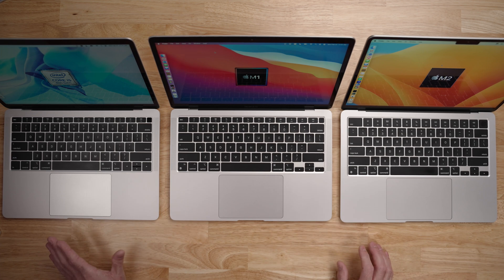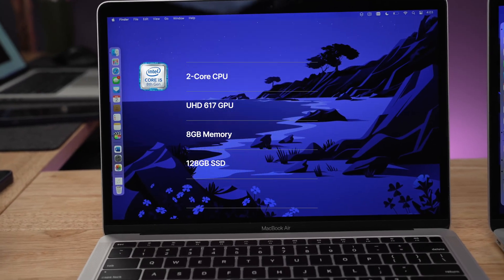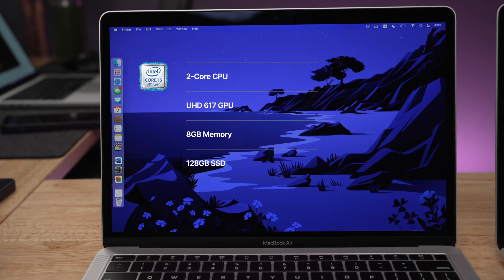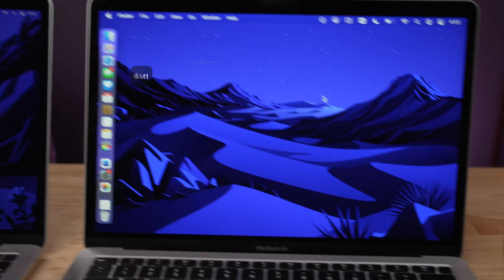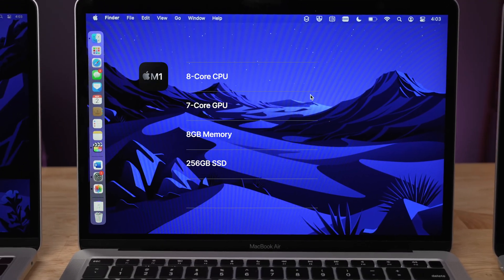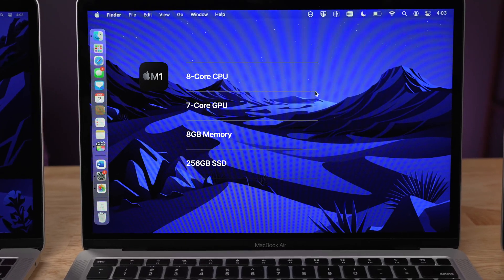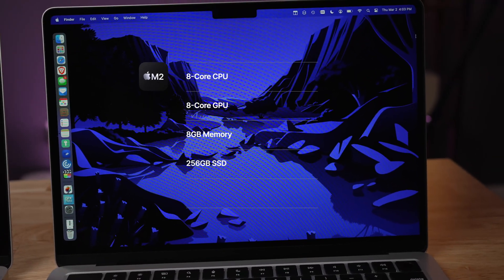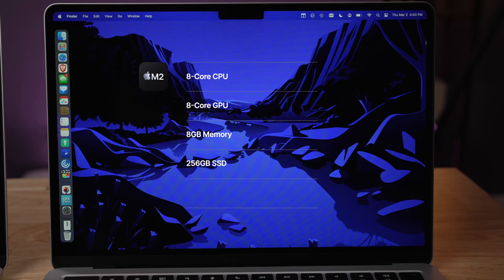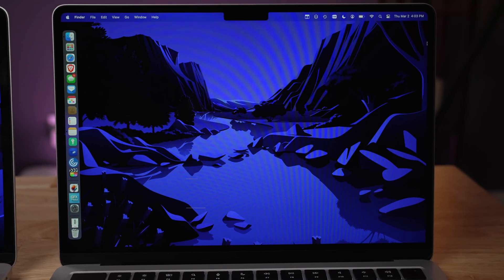Let's take a look at the specs between these. All of these are the base model MacBook Airs for their generation. The 2018 model has a dual-core Intel i5, Intel UHD 617 graphics, 8GB memory, and a 128GB SSD. The 2020 M1 version has an 8-core CPU, 7-core GPU, 8GB memory, and 256GB SSD. The 2022 M2 has an 8-core CPU, 8-core GPU, 8GB memory, and 256GB SSD.